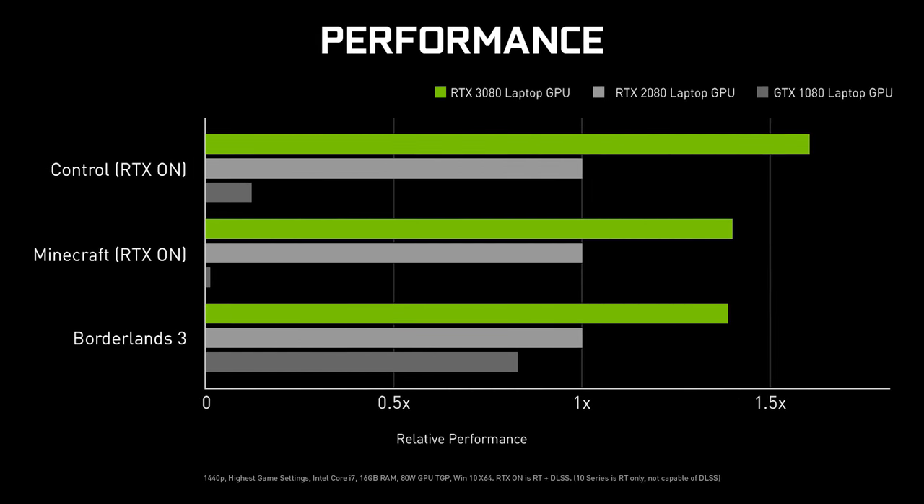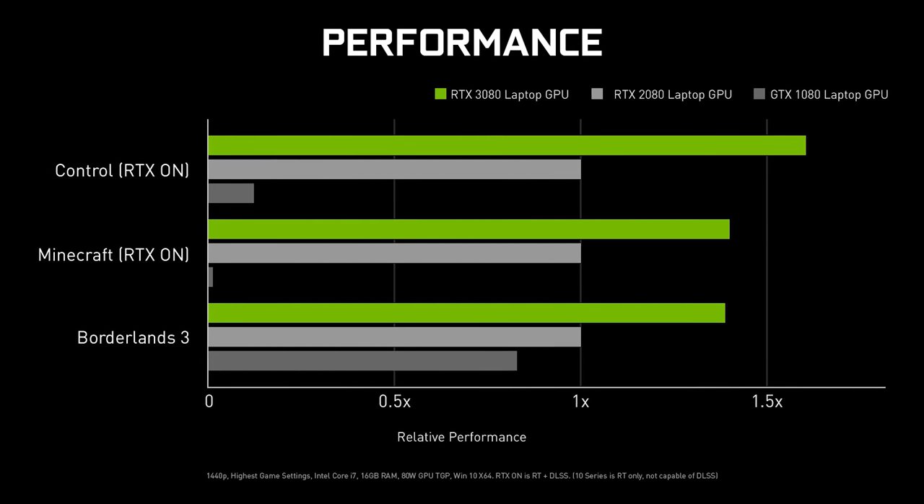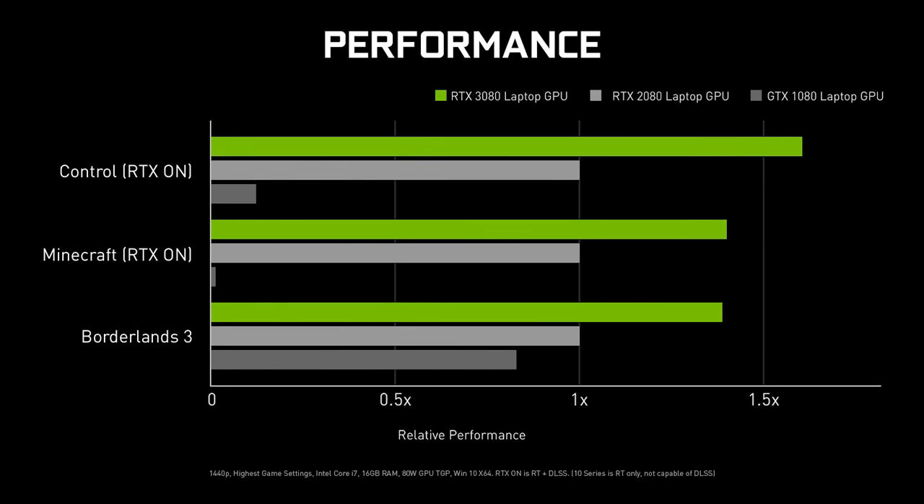Nvidia just lists that an Intel i7 is used without further details. Control and Minecraft are tested with ray tracing, so we'd expect the 1080 to do poorly there. In Borderlands 3, outside of RTX, the 3080 apparently offers nice gains over last gen. Nvidia also made the following claims in their press release: they're saying a 3060 gaming laptop will outperform a 2080 Super gaming laptop, and they've also said that a 3070 is around 50% faster than a 2070.